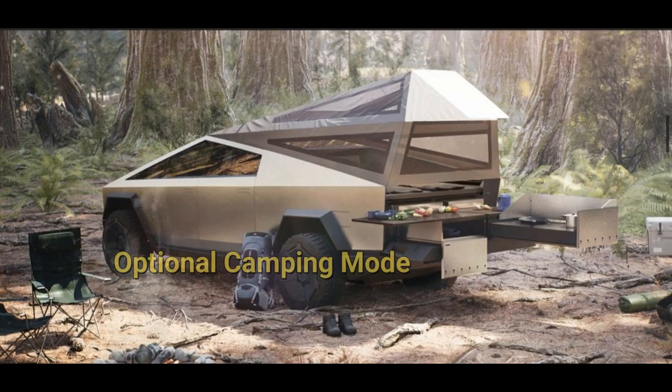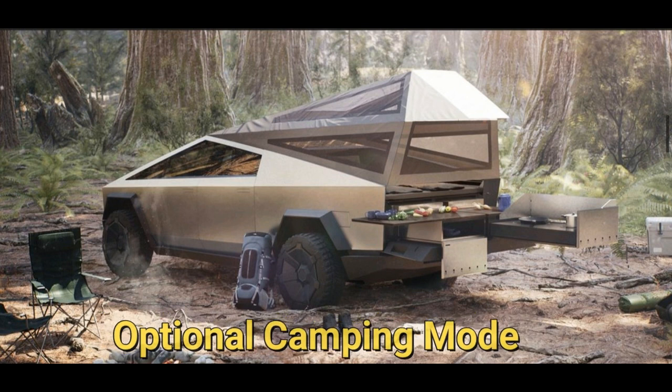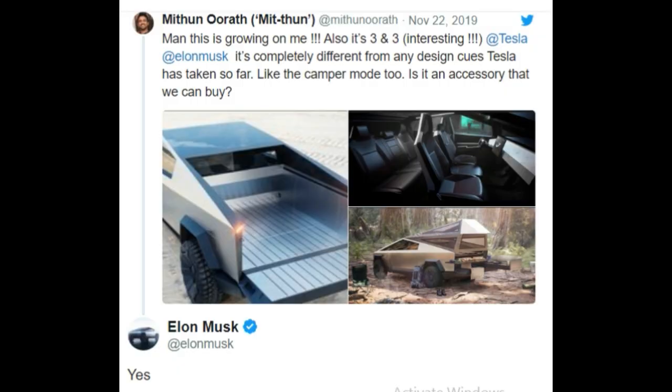Tesla also offers a camping accessory with the Cybertruck that you can mount on the back to enhance your camping experience, which Elon Musk confirmed in a tweet.